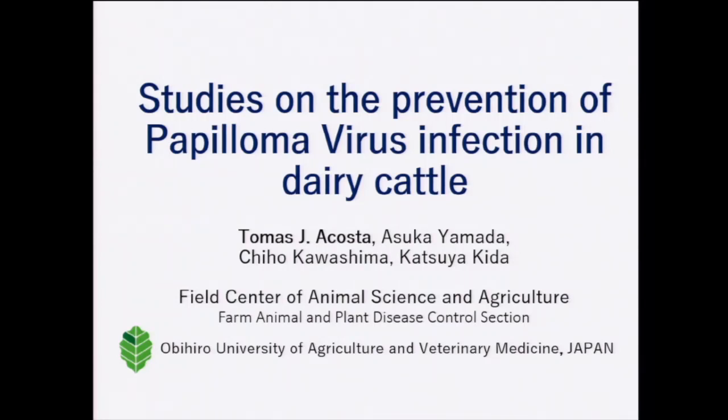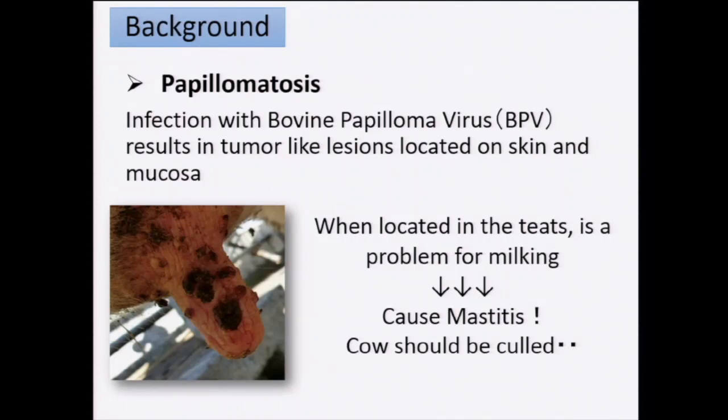Thank you very much for giving me the opportunity to talk here. I would like to give some results of an experiment I studied about three years ago. After I moved back to Hokkaido, it is very popular and common in many farms to find some papilloma, especially in dairy cows. This papilloma is related to infection of the papilloma virus, mainly due to some skin lesions. The papilloma may appear everywhere in the body, but especially when it is located in the teats it is a problem, especially for milking. This infection has also been associated with mastitis, and it is not rare that animals must be discarded or culled because of this problem.